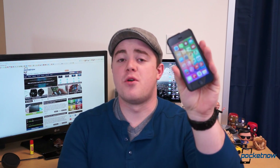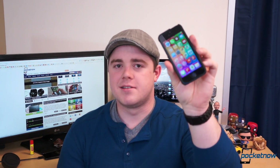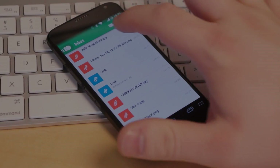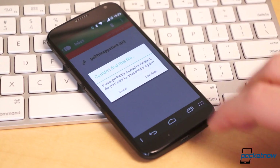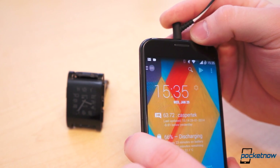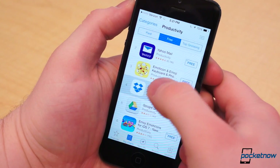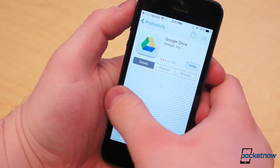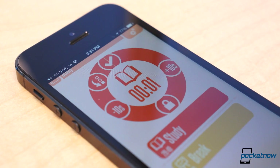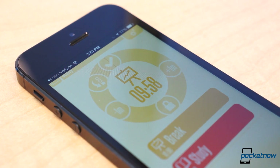Yesterday we covered the top productivity applications for Android, but what about iOS? I'm Taylor Martin, this is Pocketnow, and these are the top 5 productivity applications for iOS. Yesterday I covered the top 5 productivity applications for Android, and truthfully this topic is a bit more interesting on that platform since the possibilities are virtually endless. However, I did some digging and found some both unique and awesome productivity apps for iOS.